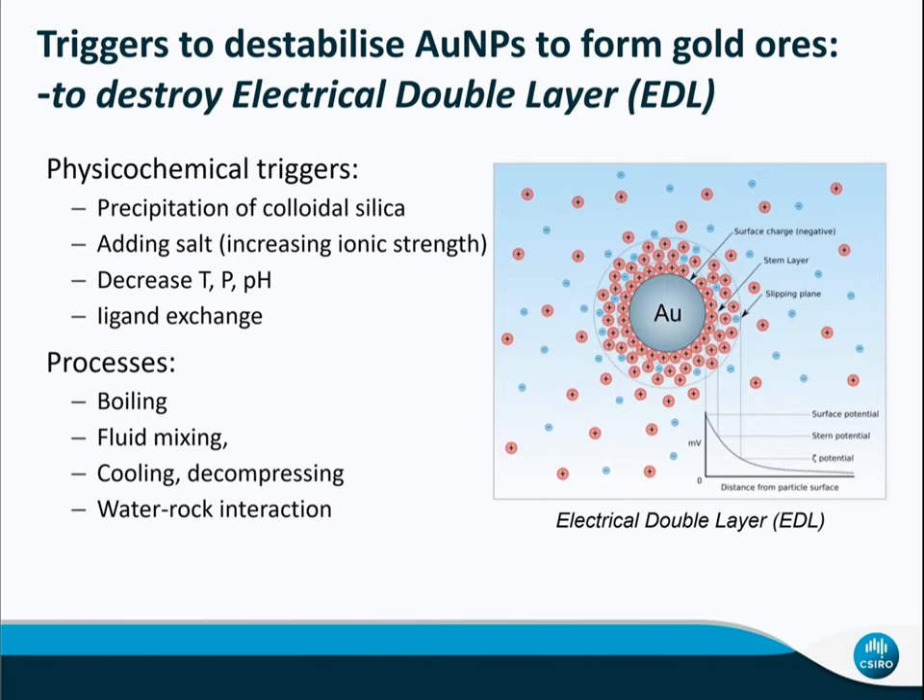How do gold nanoparticles become destabilized to form gold ores? Our study shows that colloidal silica is the key to supporting gold in high-temperature solution, so precipitation of silica is the single most important trigger to destabilize gold nanoparticles. We can also consider decreasing temperature, pressure, and pH, and ligand exchange. The key is to destroy the electrical double layer around gold nanoparticles so gold is no longer suspended in solution. Translated to geological processes, this includes boiling, mixing, cooling, decomplexing, and water-rock interactions — but all of these need more detailed future studies.